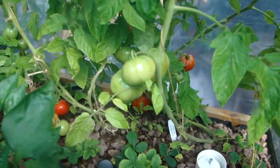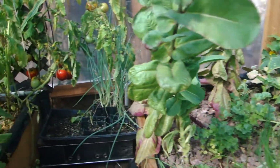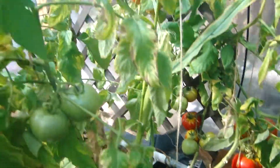Mmm, tasty tomatoes. Those are about ready to be picked pretty soon.